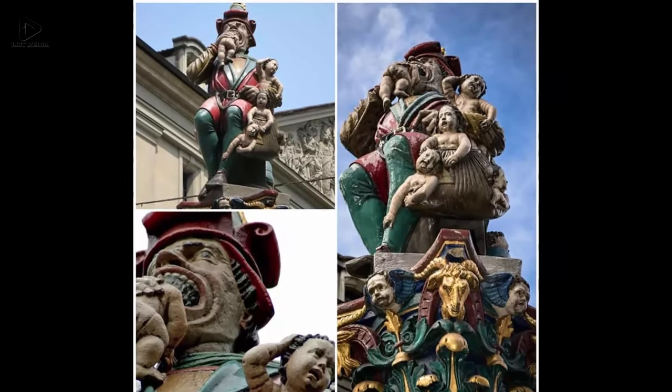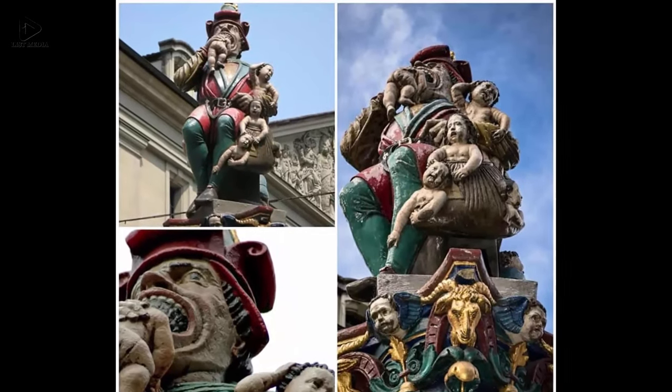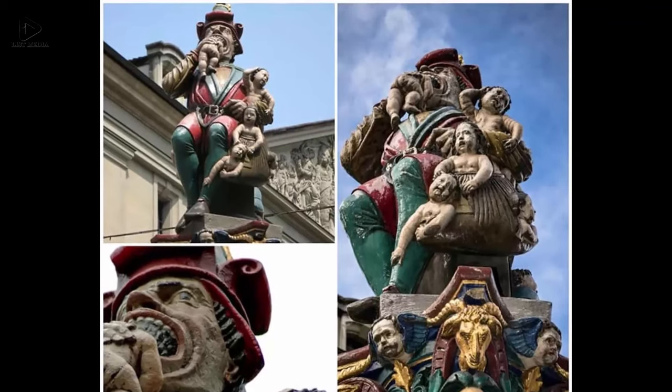Two: The Kindlifresserbrunnen, or Fountain of the Child Eater, is a painted stone fountain on Kornhausplatz in Berne, Switzerland. This fountain is one of the 16th-century fountains of Berne's old town.